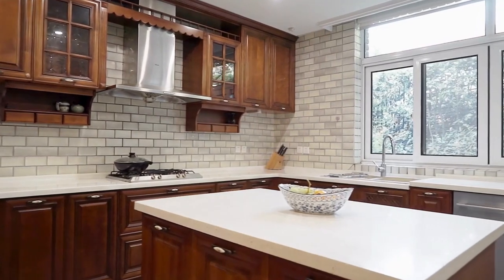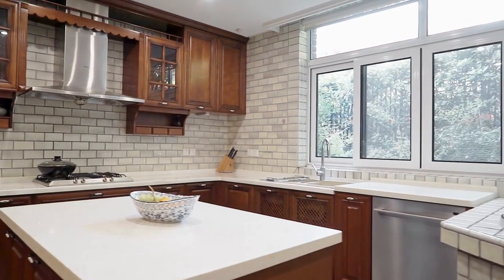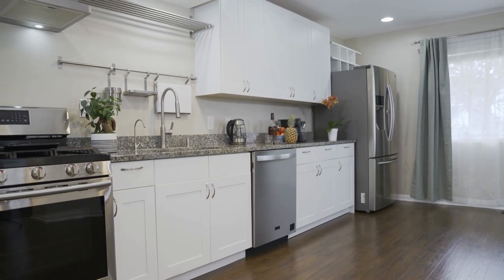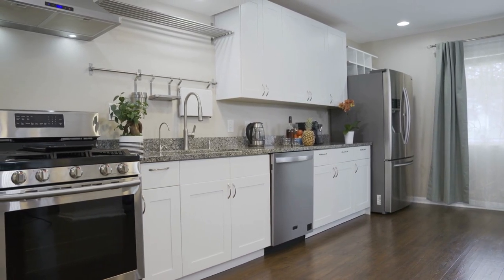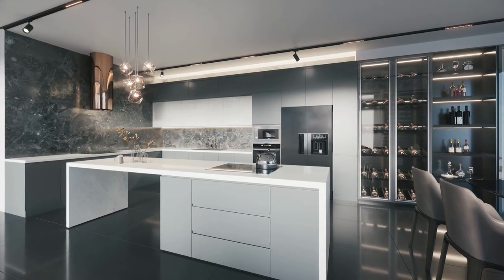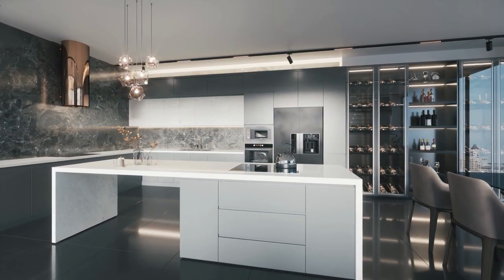Number nine: don't forget to take care of storage areas. Buyers will come in and open kitchen cabinets, closets, and every door in the house. You don't want a buyer to open a door and have something fall on them because it's all cluttered. You also want to keep it neat, arranged, and organized.